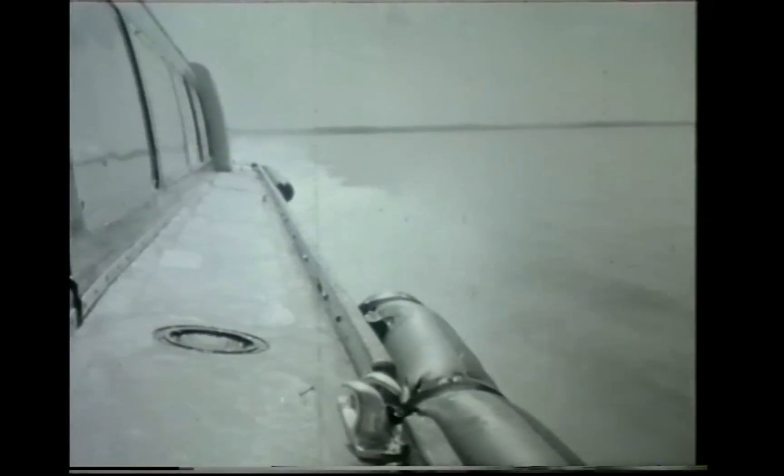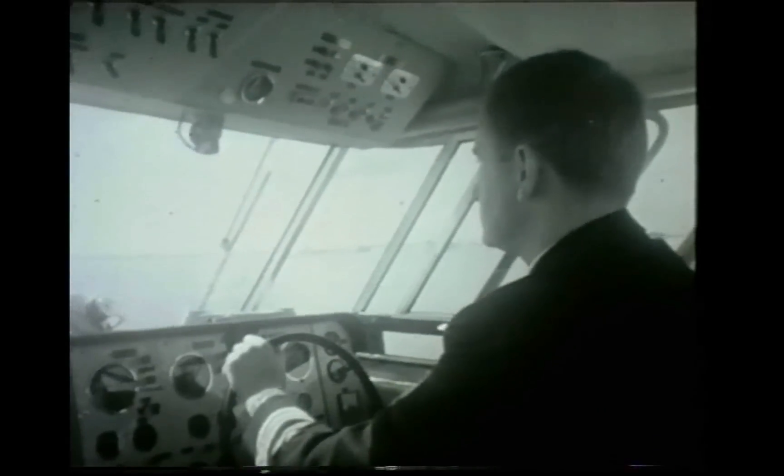Just another smart looking pleasure craft? No sir, this is the biggest advance in marine travel since Christopher Cockrell invented the hovercraft. Carrying 60 passengers at 35 knots, it's the HM2 — the first hovercraft to enter service with rigid sidewalls allowing conventional transmission.